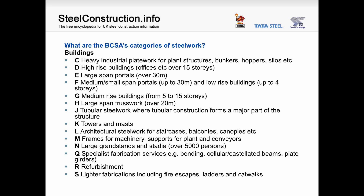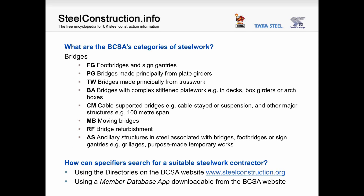Similarly for the size of grandstands in category N, and for bridges there are several categories from footbridges and sign-gantries through to ancillary structures in steel associated with bridges, such as grillages or purpose-made temporary works. Specifiers can search for a suitable steelwork contractor using the directories on the BCSA website, where a member database app aids that search.